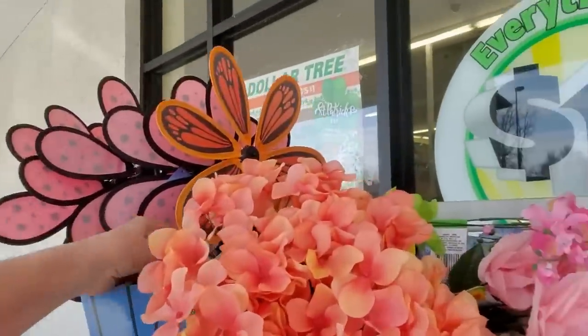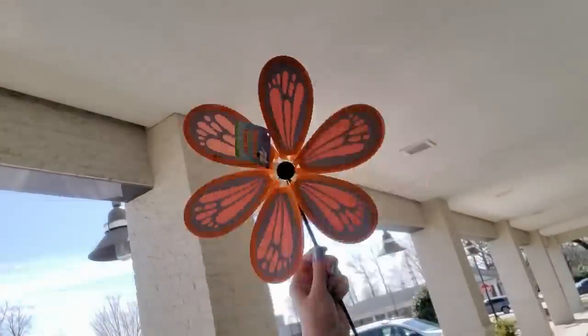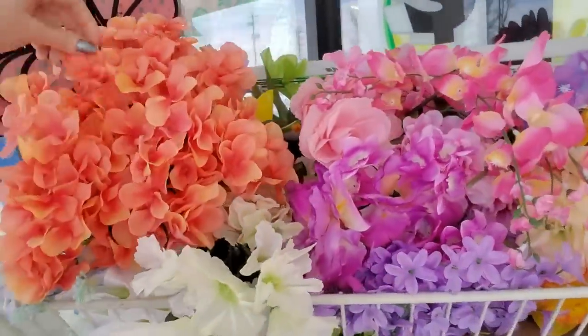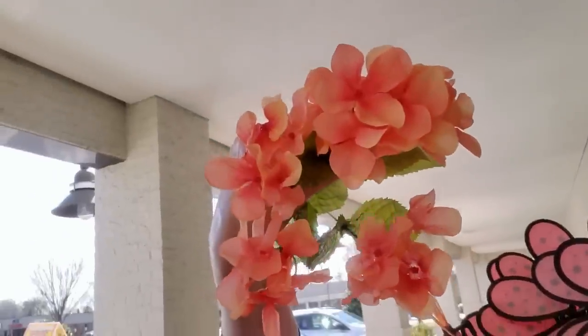You can get little spinners that twirl in the wind. And look at these — they're kind of a coral color. These are hydrangeas as well. Beautiful.